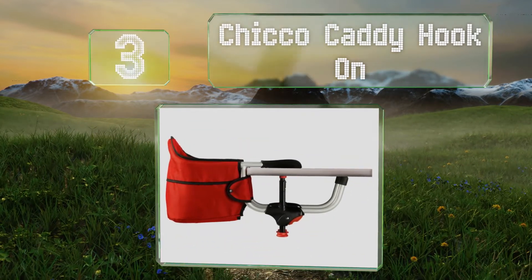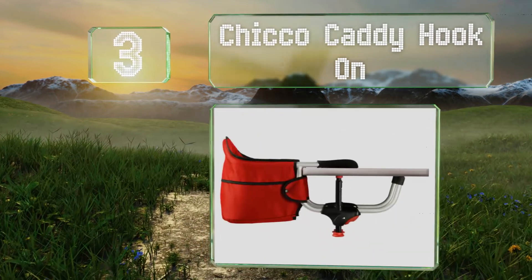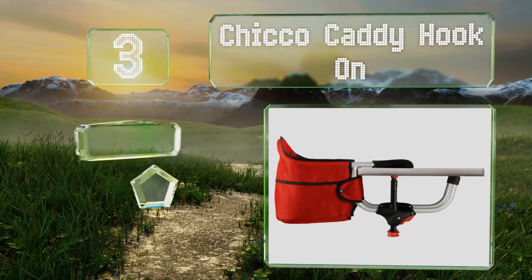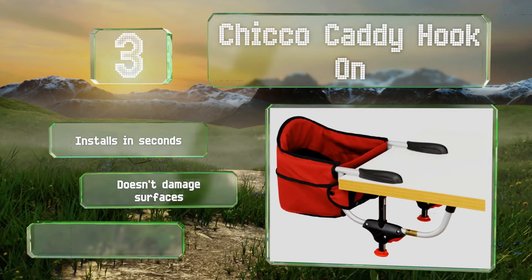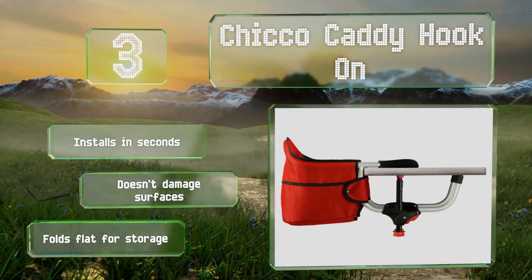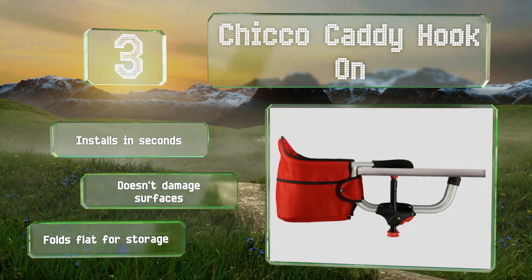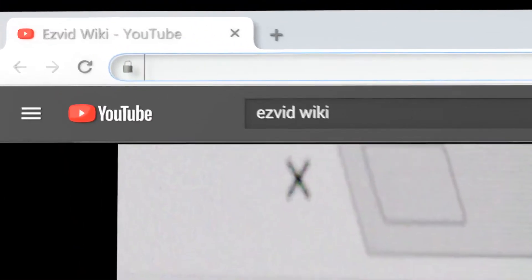Nearing the top of our list at number three, the Chicco Caddy Hook-On is an Italian-designed model that's extremely useful when you're out and about. It's a sturdy build with a durable, easy-to-clean nylon seat, and the rubberized grips clamp down tightly to any tabletop, even those with raised lips. It installs in seconds, doesn't damage surfaces, and folds flat for storage.